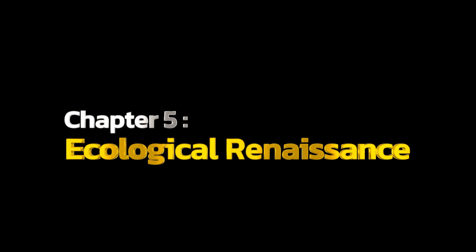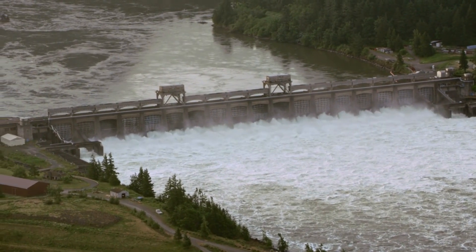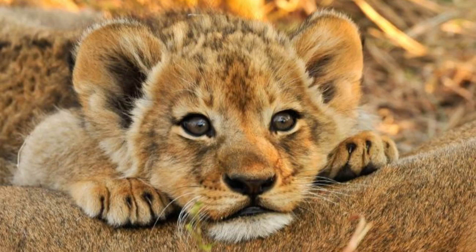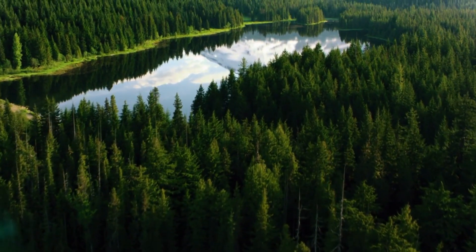Chapter 5: Ecological Renaissance. One of the most exciting aspects is the potential for new biodiversity. We're carefully selecting plant and animal species that can thrive in this unique ecosystem, creating a balanced and sustainable environment.